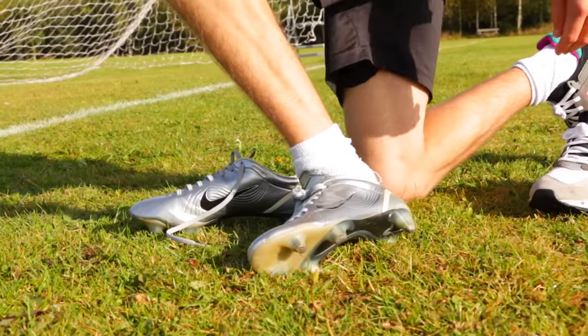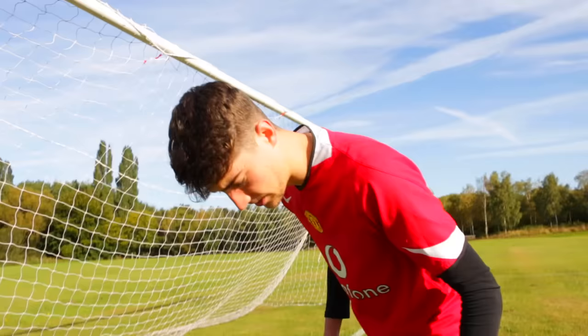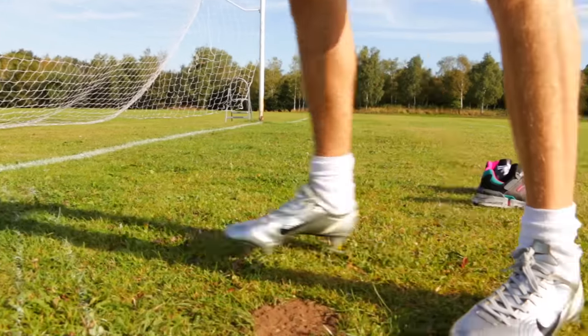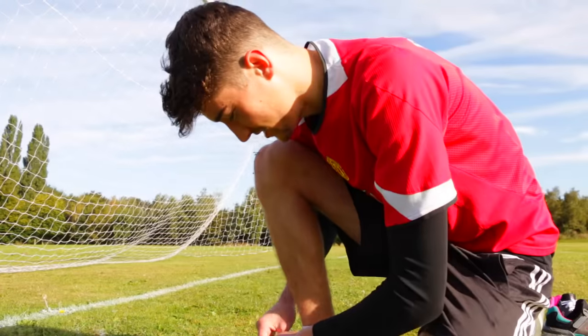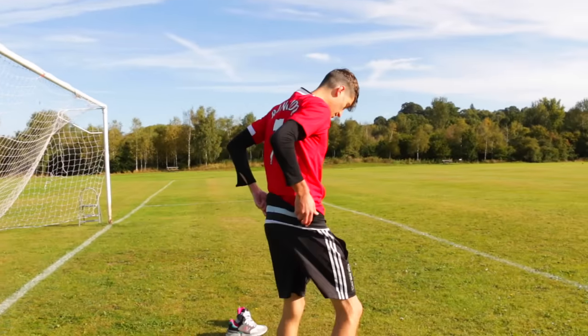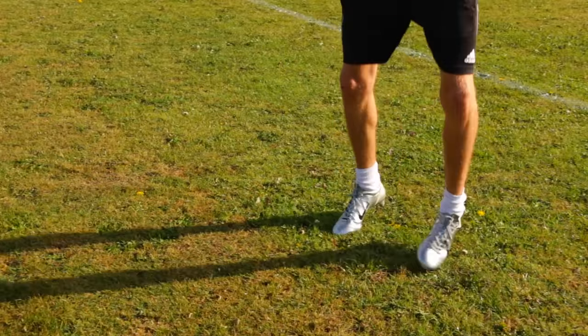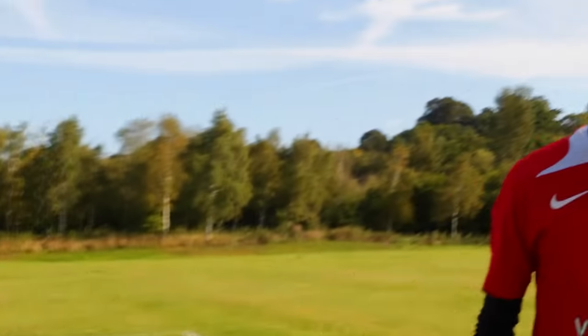They look unreal on feet. They look so nice. You don't really see silver boots so much anymore. They're very lightweight to say they were made 10, 15 years ago, that's for sure. Oh, these feel good. I feel like Ronaldo now. I've got the Ronaldo Man United shirt, early Man United shirt, got the Vapor wands on. Too quick to me. These feel really good.